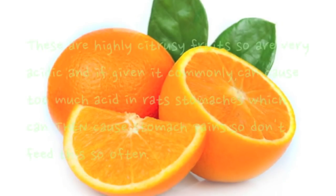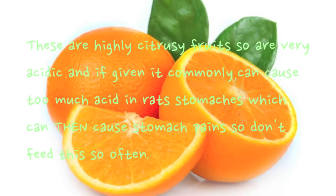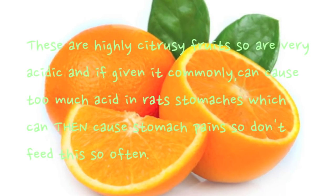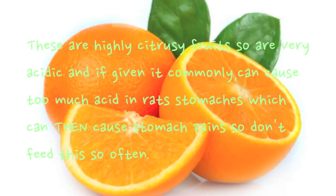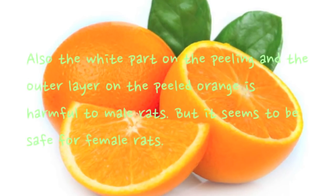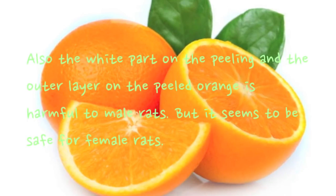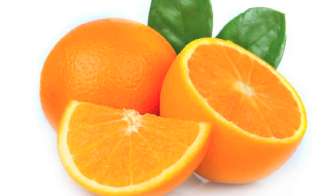Oranges are highly citrusy and very acidic; if given commonly they can cause too much acid in rats' stomachs leading to stomach pains, so don't feed them too often. Also, the white part of the peel and the outer layer of the peeled orange is harmful to male rats but seems safe for female rats.